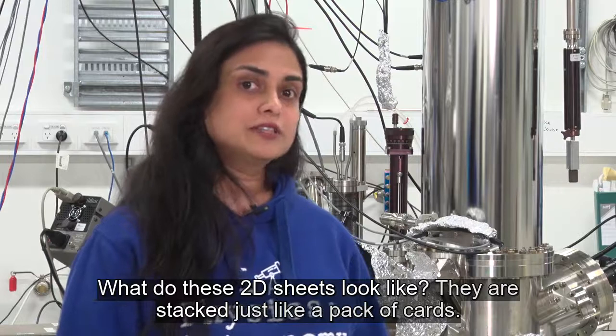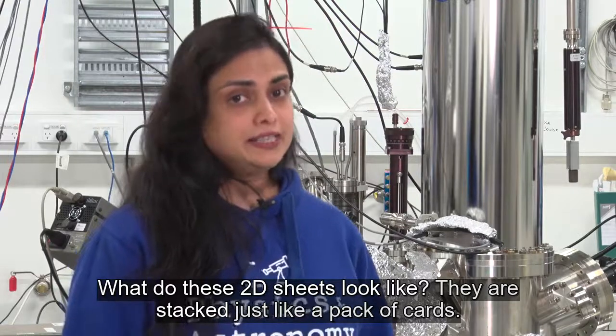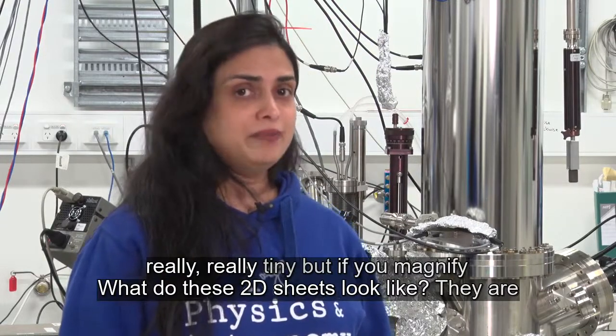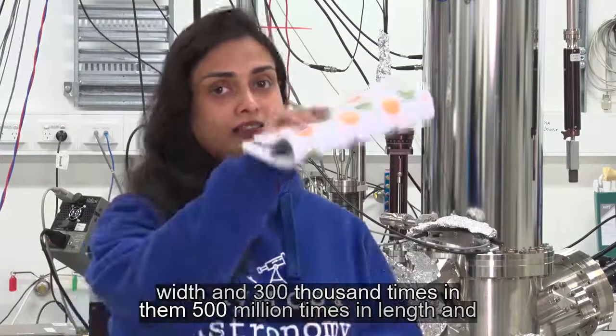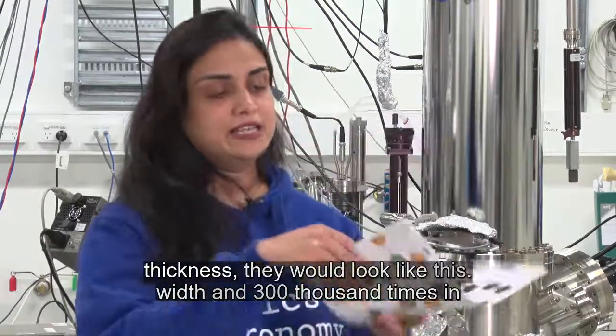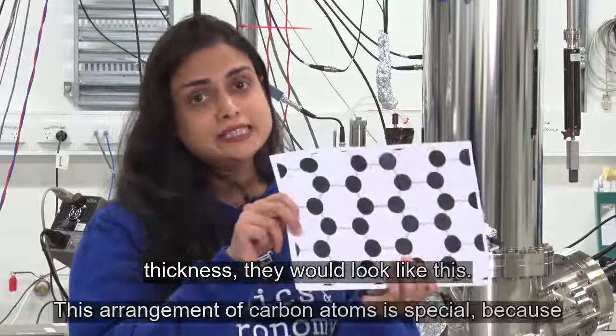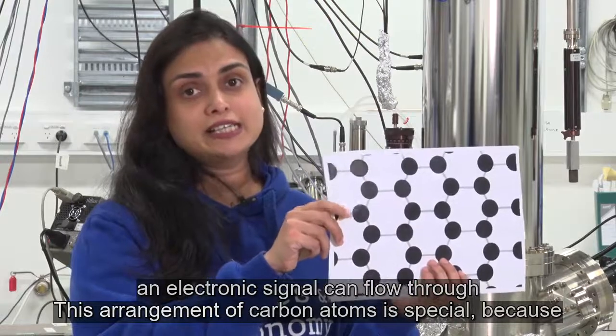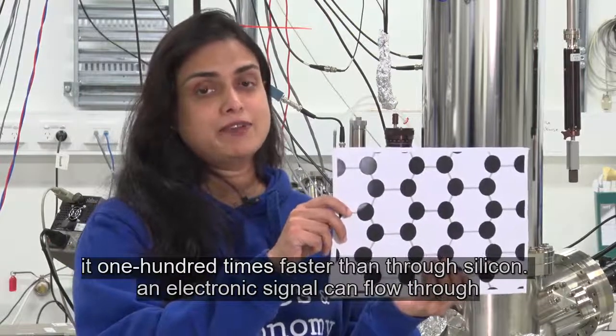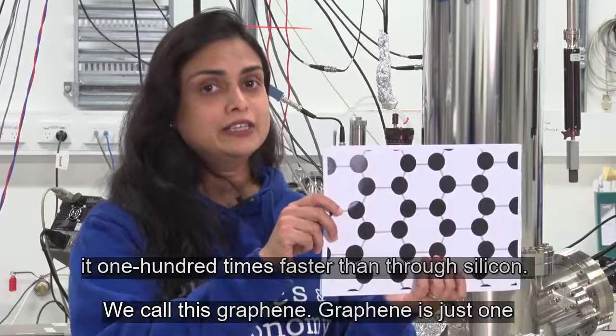How do these 2D sheets look like? They are really, really tiny. But if you magnify them 500 million times in length and width, and 300,000 times in thickness, they would look like this. This arrangement of carbon atoms is so special that electronic signals can flow through it 100 times faster than silicon. We call this graphene.